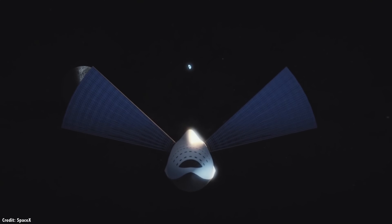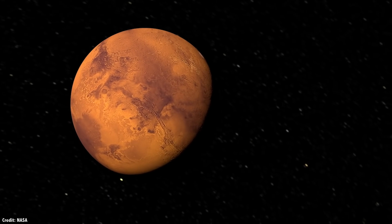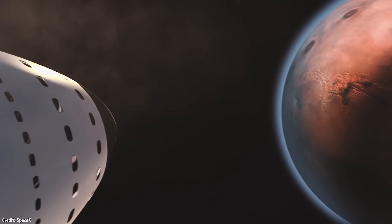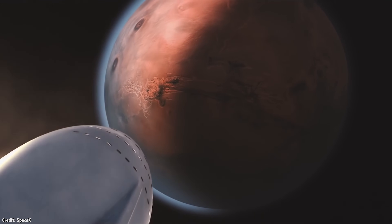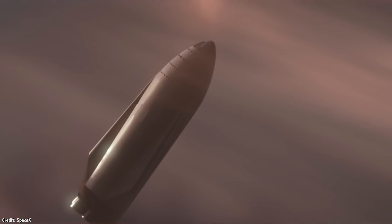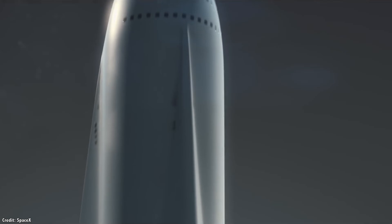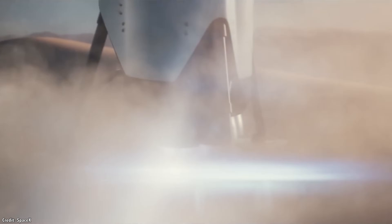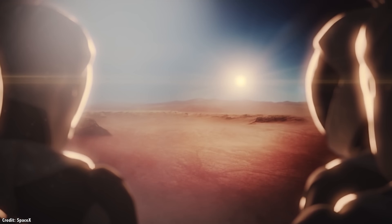The Moon and Mars will probably be the first places in the solar system that humanity will try to live after leaving the safety and security of Earth. But those worlds are still incredibly harsh environments, with no protection from radiation, little to no atmosphere, and extreme temperatures. Living on those worlds is going to be tough and dangerous. But fortunately, there are a few pockets on those worlds that will make it a tiny little bit easier to get a foothold in the solar system.